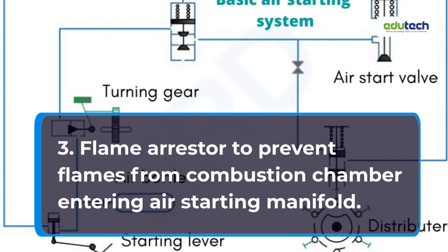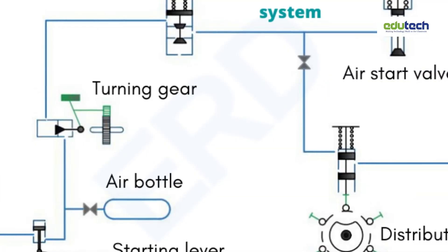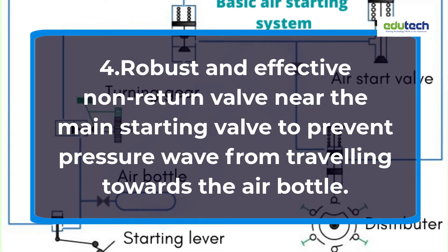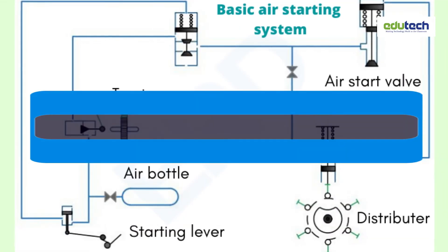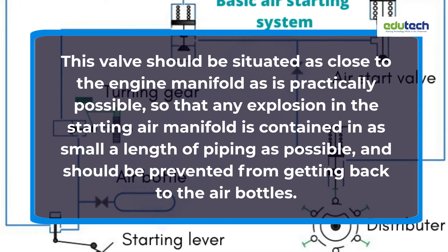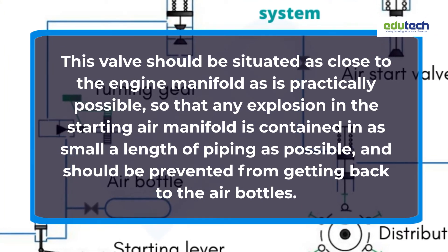Device 3: A flame arrestor to prevent flames from the combustion chamber entering the air starting manifold. Device 4: A robust and effective non-return valve near the main starting valve to prevent the pressure wave from traveling towards the air bottle. This valve should be situated as close to the engine manifold as is practically possible, so that any explosion in the starting air manifold is contained in as small a length of piping as possible.